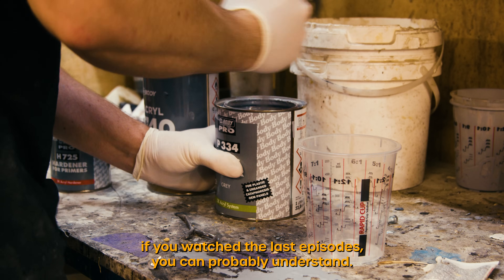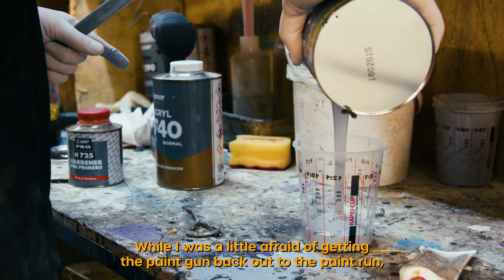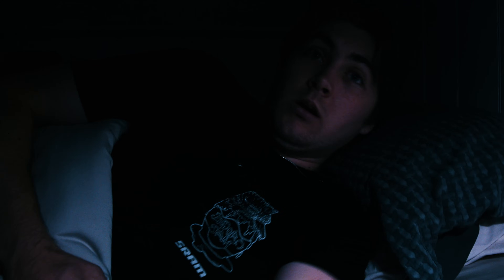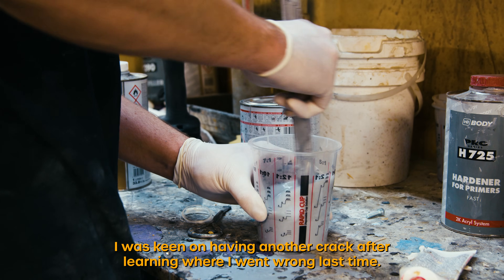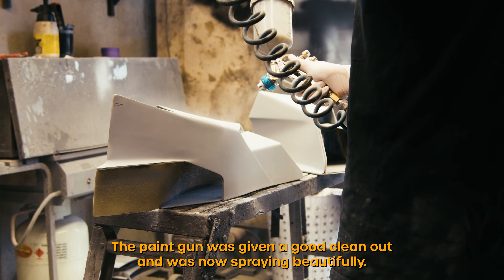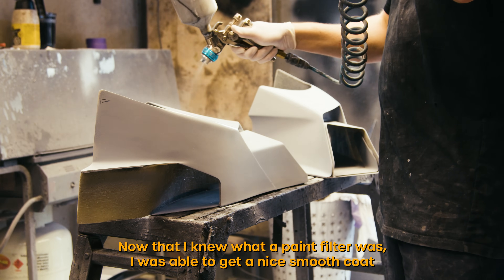I won't lie to you — if you watched the last episode you can probably understand why I was a little afraid of getting the paint gun back out. But luckily after some advice from the boss man I was keen on having another crack after learning where I went wrong last time. The paint gun was given a good clean out and was now spraying beautifully, now that I knew what a paint filter was.